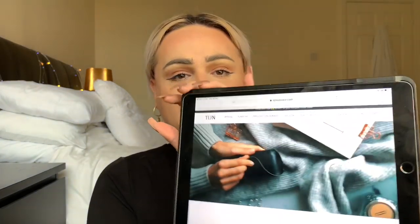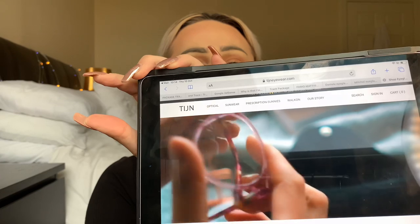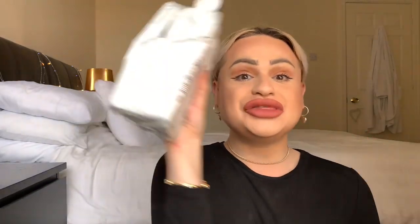No middlemen, at historically impossible prices, direct to you. You can find them on Facebook, Instagram, and Twitter — it's called TIJN, though I'm not sure how to say it. Here is the parcel — I've already unwrapped it and cut it with scissors because it would take too long to do on camera. So this is the package.